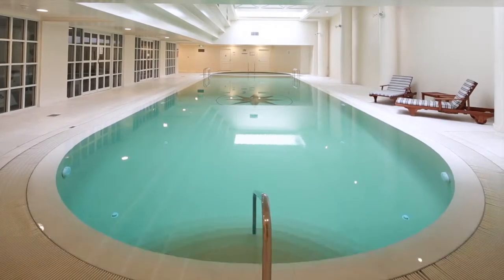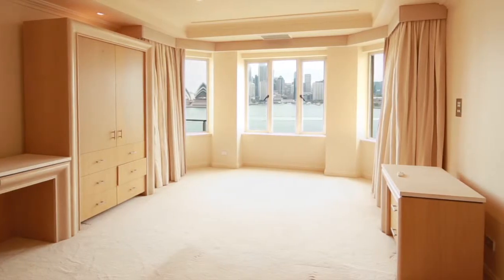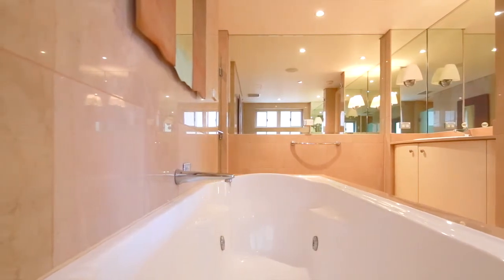Welcome to Absolute Waterfront Living here at Kirribilli Grand, apartment number 5A of 63 Kirribilli Avenue. With three bedrooms, three bathrooms and parking for two cars, this apartment sure delivers on the luxuries.